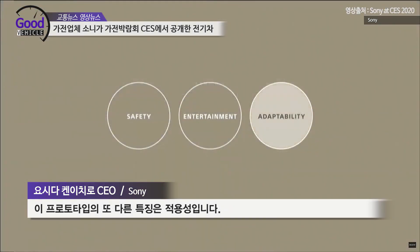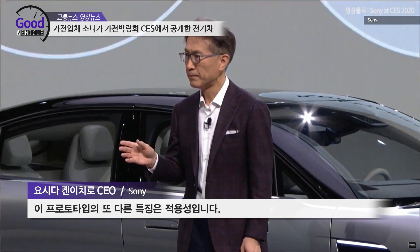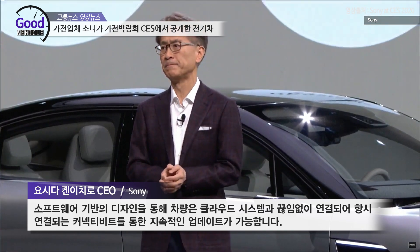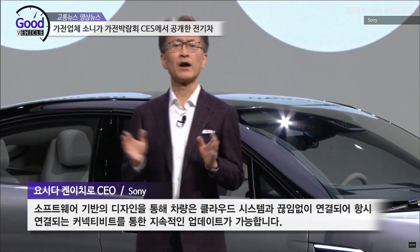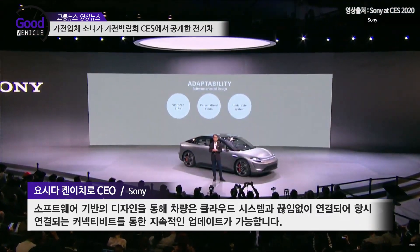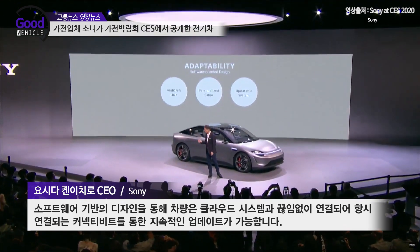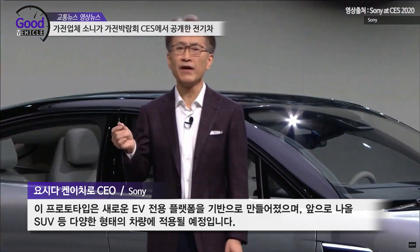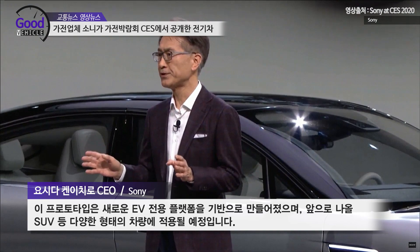Another concept that informs the development of this prototype is adaptability. Based on a software-oriented design, the vehicle seamlessly integrates with the cloud and continually updates its capabilities through always-on connectivity. This prototype is built on a newly designed EV platform, allowing for future applications in other vehicle types such as SUVs.